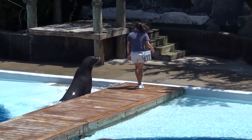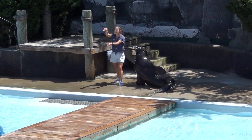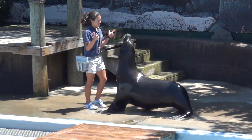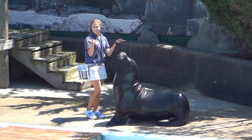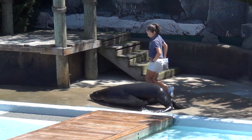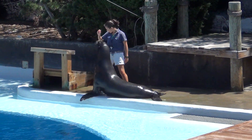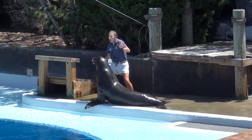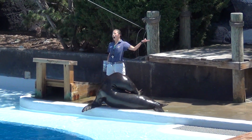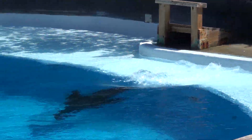True seals, on the other hand, have much shorter front flippers, and their hind flippers do not rotate underneath their bodies. So when a seal moves on land, it has to kind of crawl along and looks something like an inchworm. In the water, sea lions are fast and agile — they have very flexible necks, which is a great adaptation to catch all those fast-moving fish.